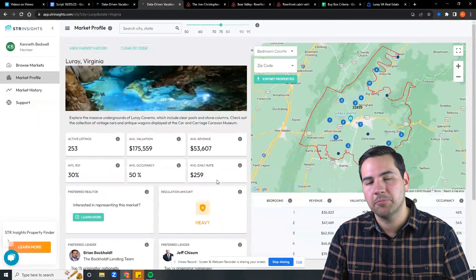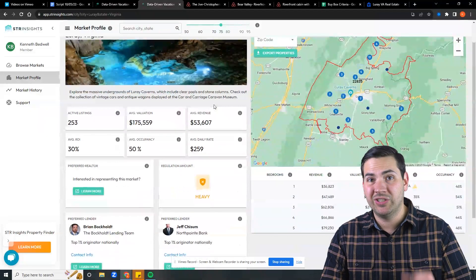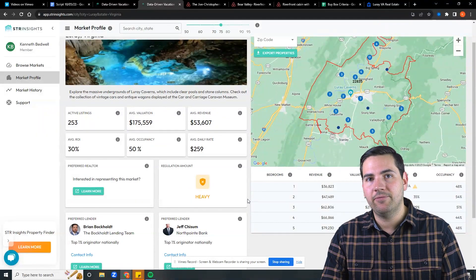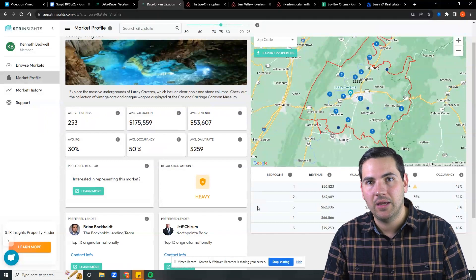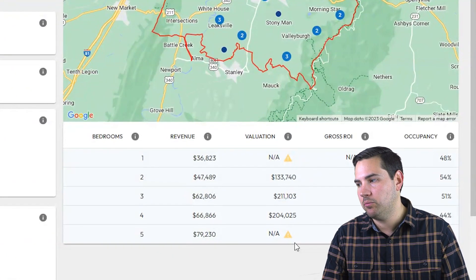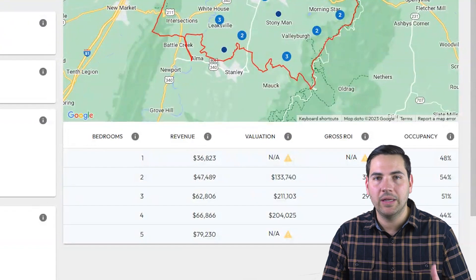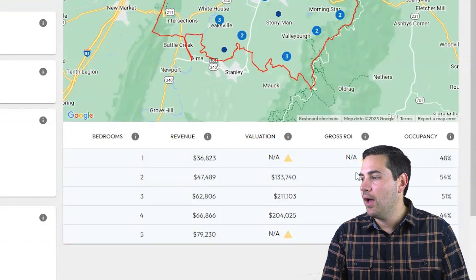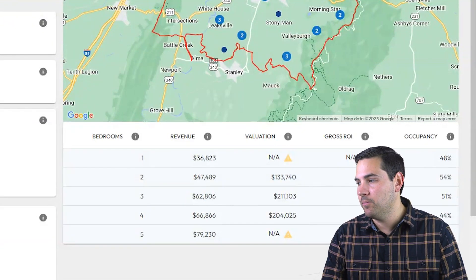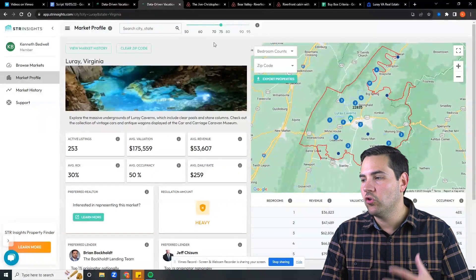Once I've confirmed that it is possible to invest in Luray, Virginia, the next thing I'm going to do — which is step three after the regulation — is find what I call the sweet spot or the inefficiency in the market by bedroom count. I'm looking for the best bedroom count to invest in based on revenue and purchase price. STR Insights breaks this down for me so I can quickly determine this. In this particular case, it looks like two bedrooms in Luray have the highest ROI for the bedroom count.